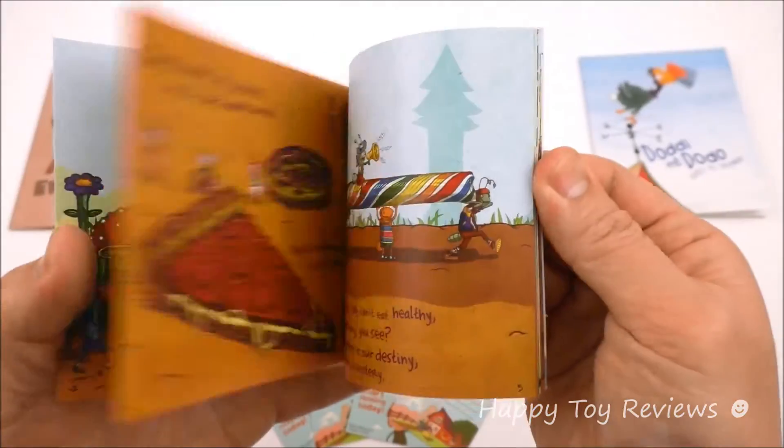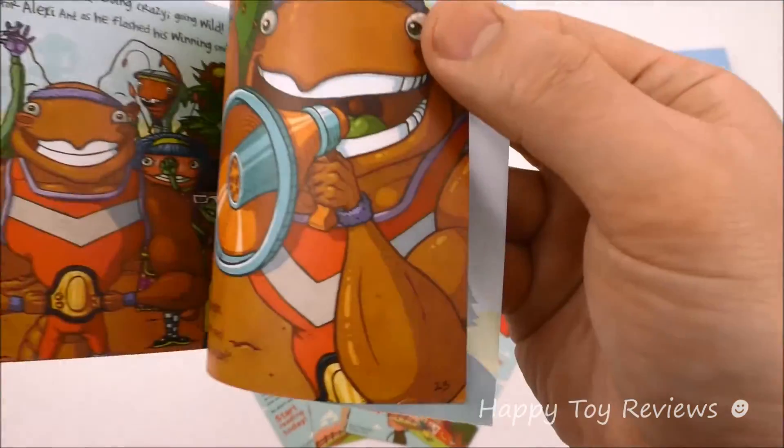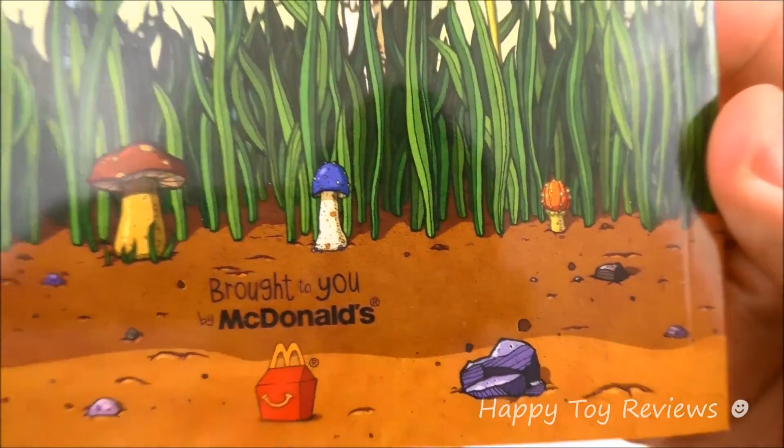Let's look through the book here — quite a few pages on this one. This one has 23 pages. Brought to you by McDonald's.